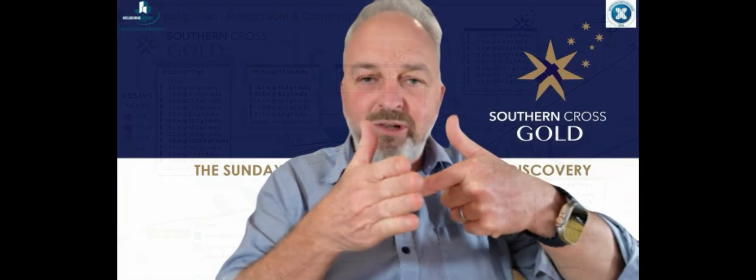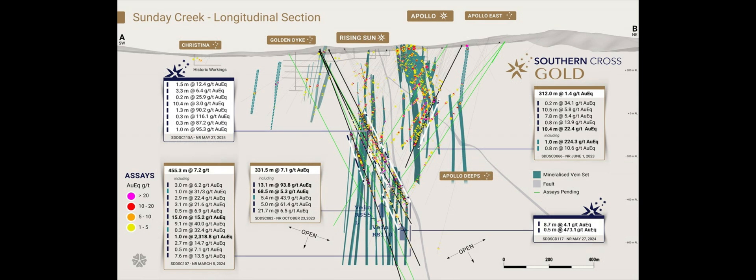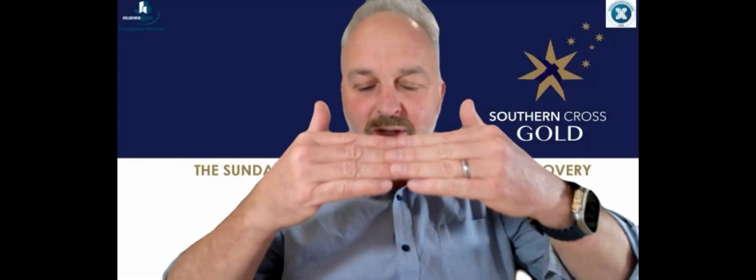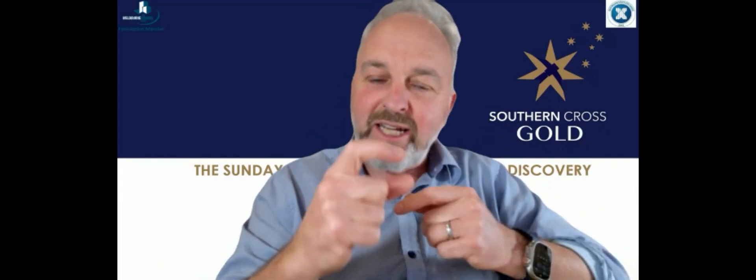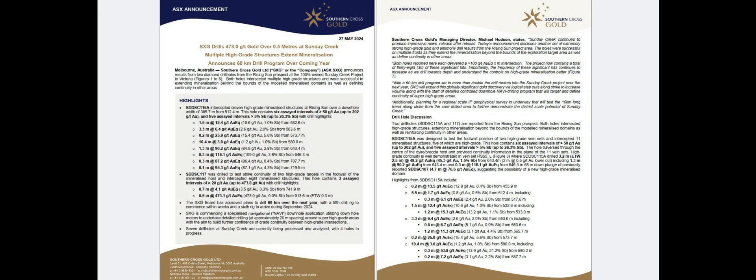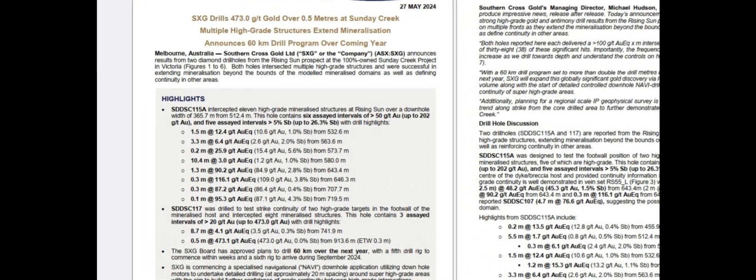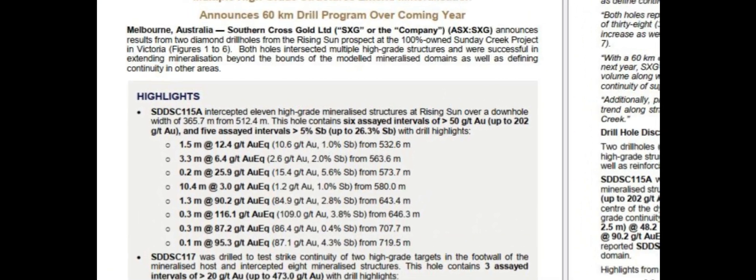These holes went across the rungs, hitting multiple high-grade zones, 10 to 11 each. Hole 115A was in the hanging wall — the rails of the ladder dipped to the north, so we call that the hanging wall. 115A had an amazing amount of high grades in it. Six assays had greater than 50 grams per tonne gold, up to 202 grams gold.